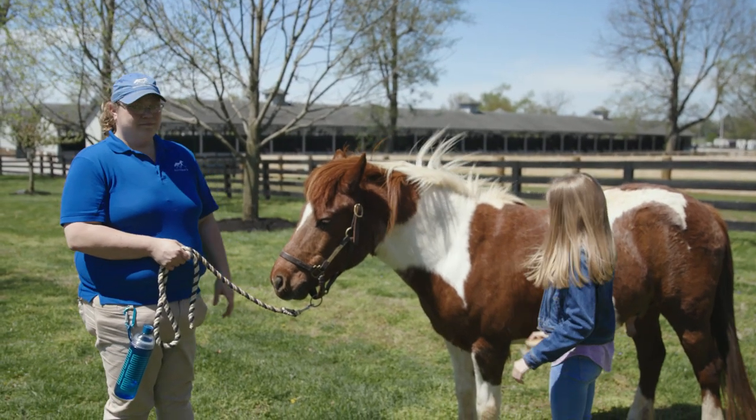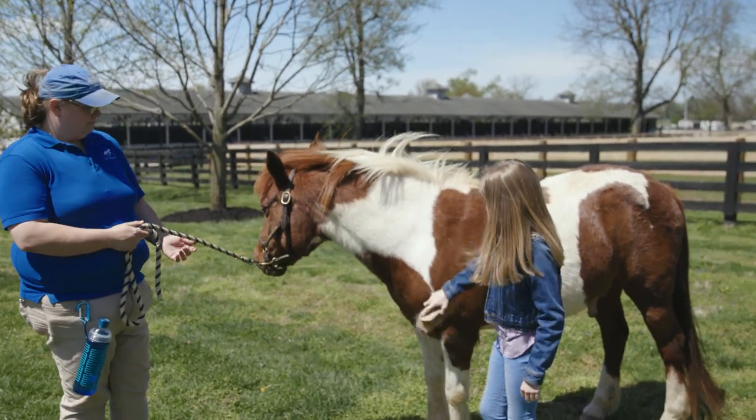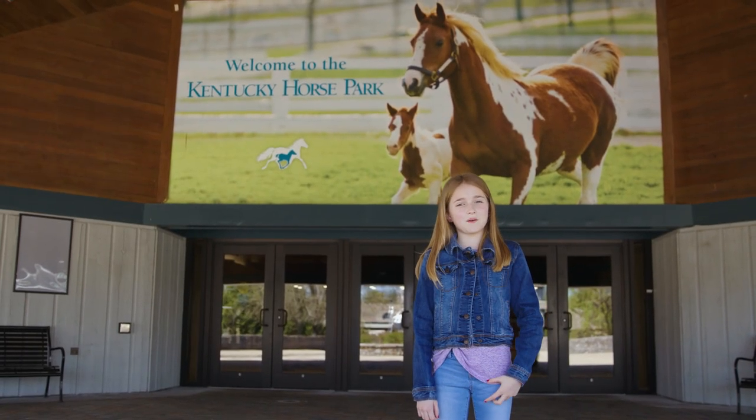I want to give a big thank you to Kentucky Horse Park for teaching me so much about horses. I wonder if my mom and dad will ever get me a horse.